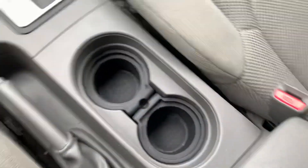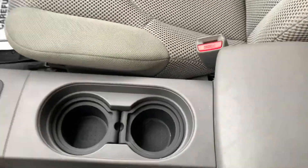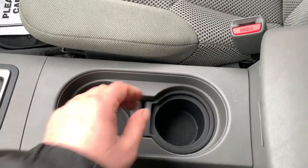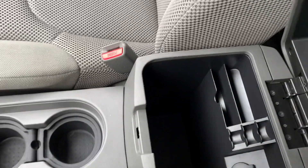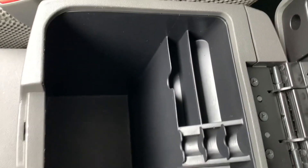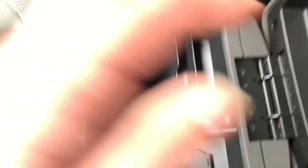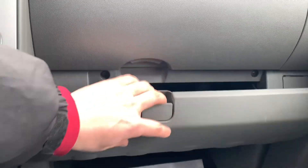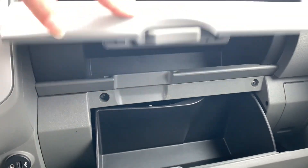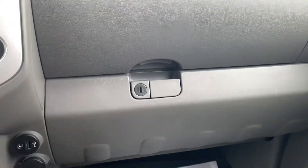Just below that, you have your cup holders. You can actually change the size of these cup holders with the little inserts. You've got your glove box with a pretty good amount of space — plenty of storage space there. Over here on the passenger side, you have the upper and lower glove boxes with plenty of space for your registration, insurance, and all of that stuff.